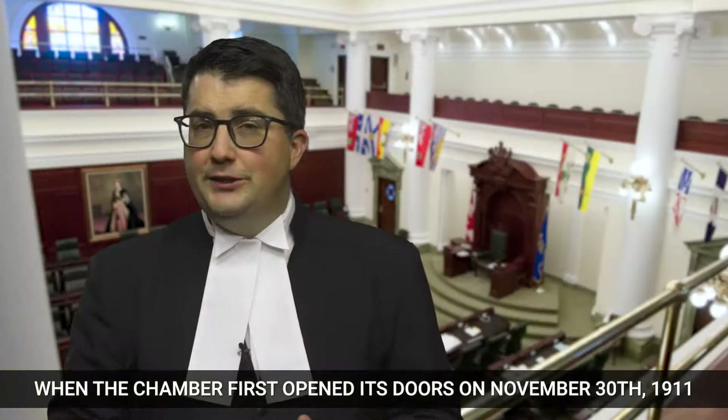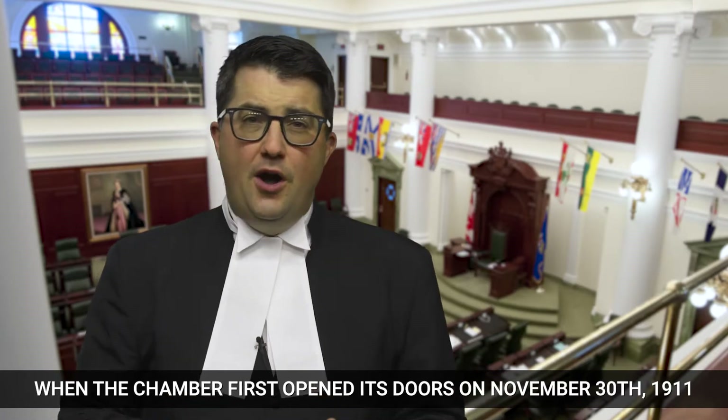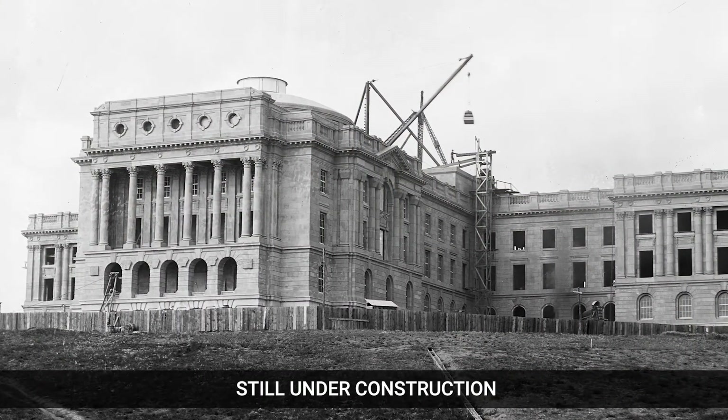Chan Chung? When the chamber first opened its doors on November 30th, 1911, the legislature building itself was actually still under construction.